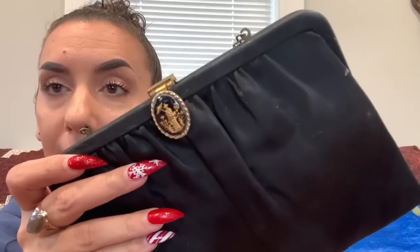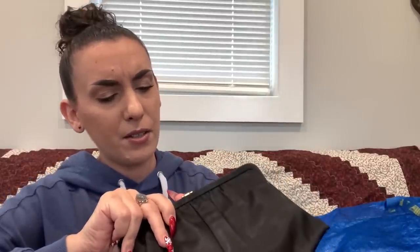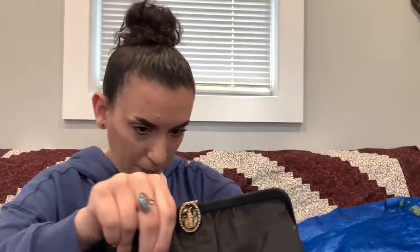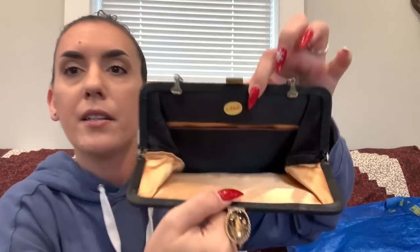Oh, look at this — a little vintage satin black bag, almost reminds me of a Siam style. The brand says 'Andy' or 'And Day.' There seems to be money rattling around inside — must be loose somewhere in the lining. It just needs a little cleaning. Asking $5.